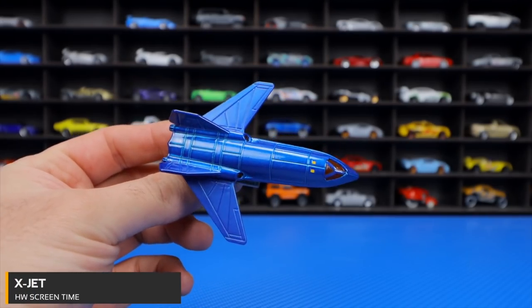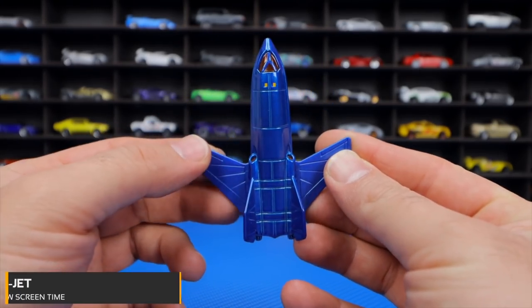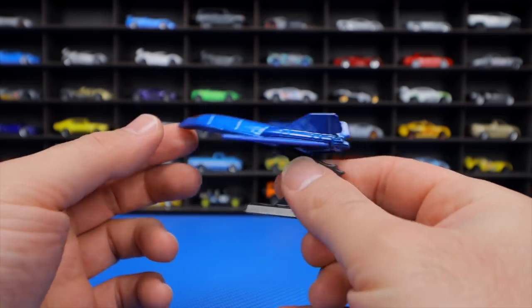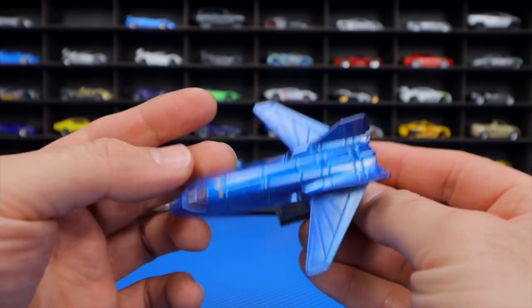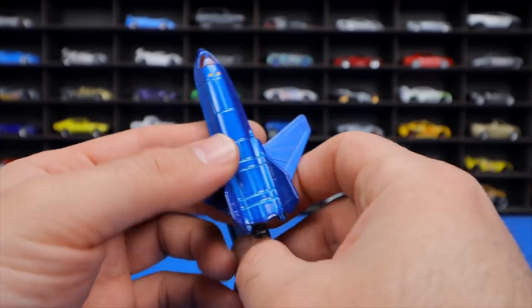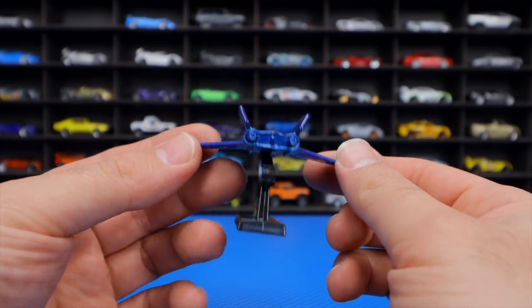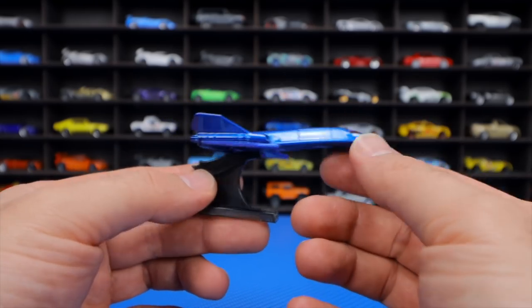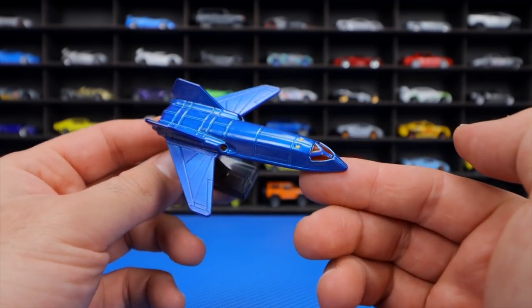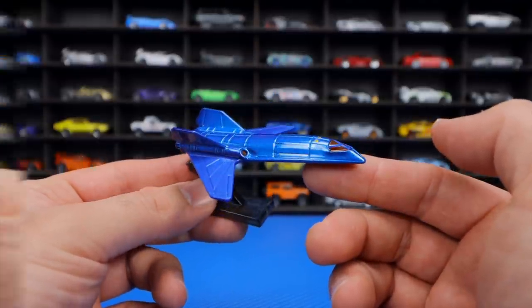The X Jet from HW Screen Time is often left on pegs in stores because many Hot Wheels collectors aren't fans of jets. While the host thinks it looks kind of cool and would be great for airplane fans, he feels jets and airplanes may just not belong in the Hot Wheels car lineup.